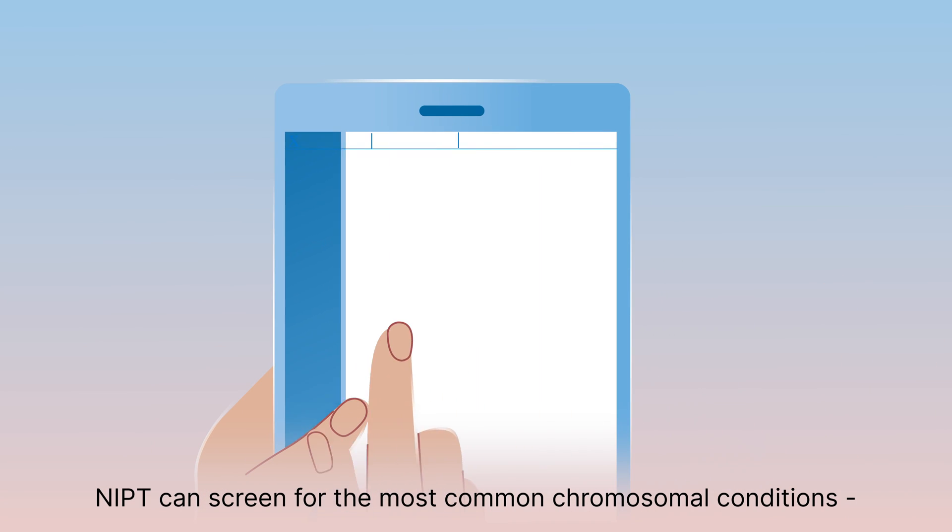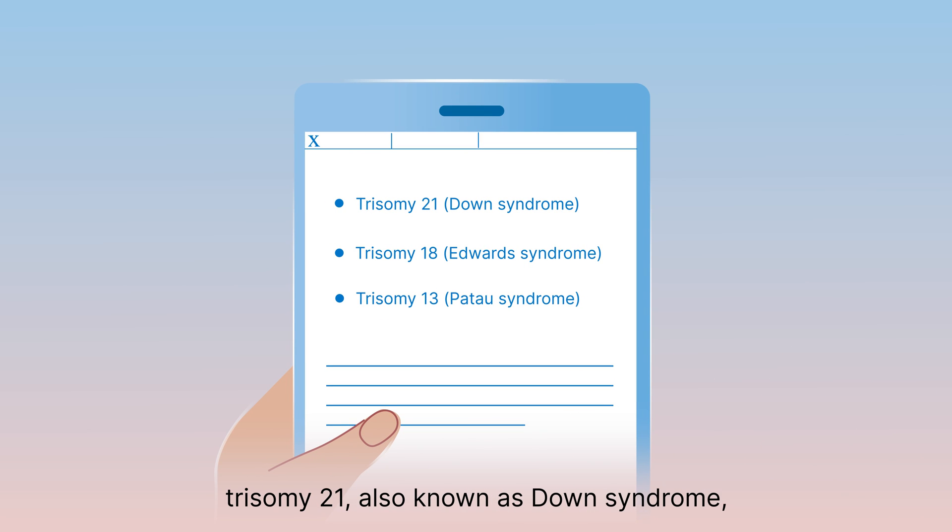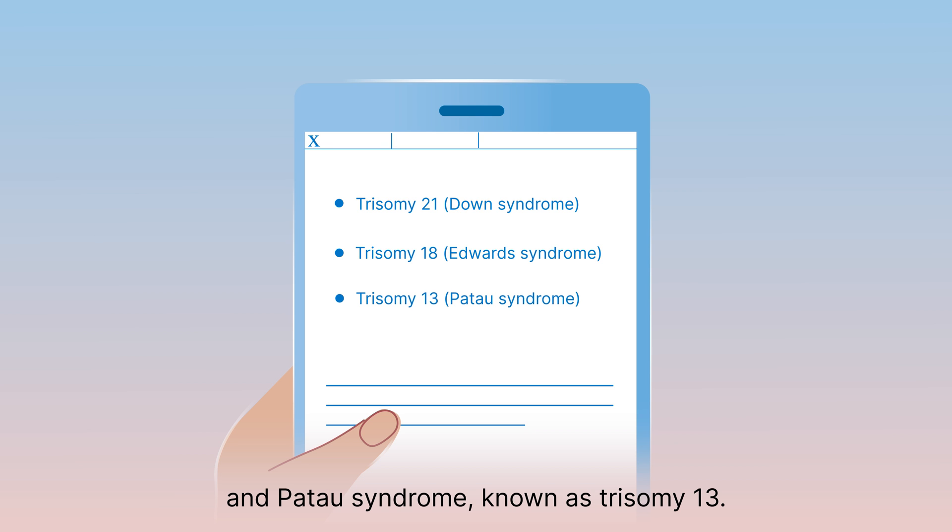NIPT can screen for the most common chromosomal conditions: trisomy 21, also known as Down syndrome, as well as Edwards syndrome, known as trisomy 18, and Patau syndrome, known as trisomy 13.